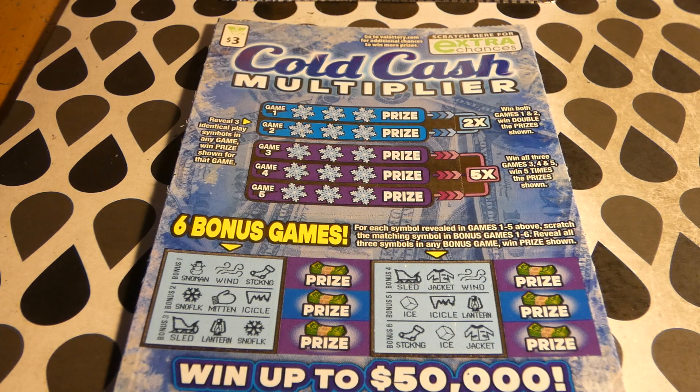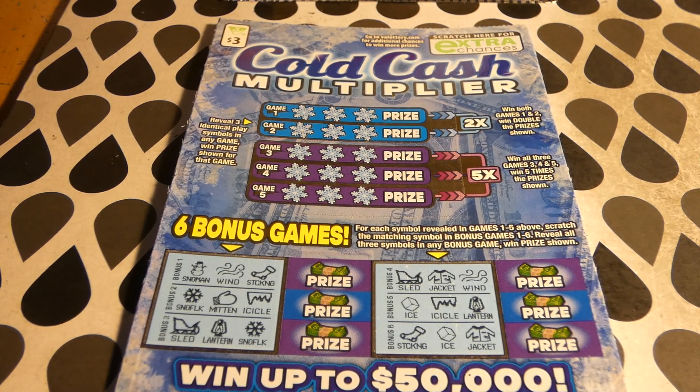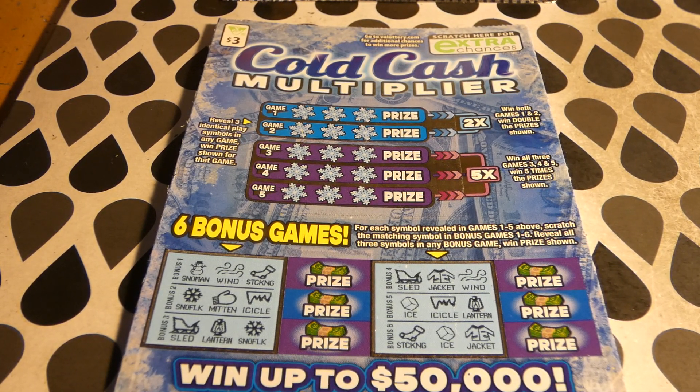Hi guys, Virginia Scratcher here. Today I have two of these Cold Cash Multiplier tickets to scratch. These are $3 Virginia Lottery tickets, started on December 7, 2021.